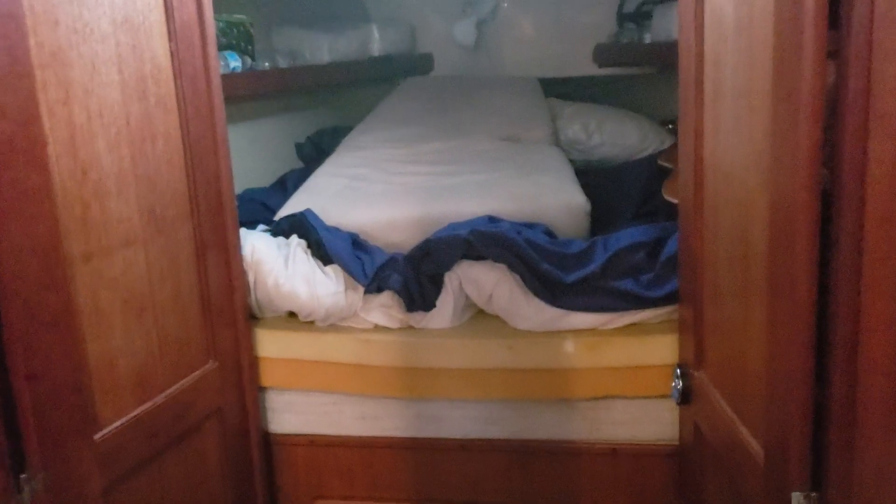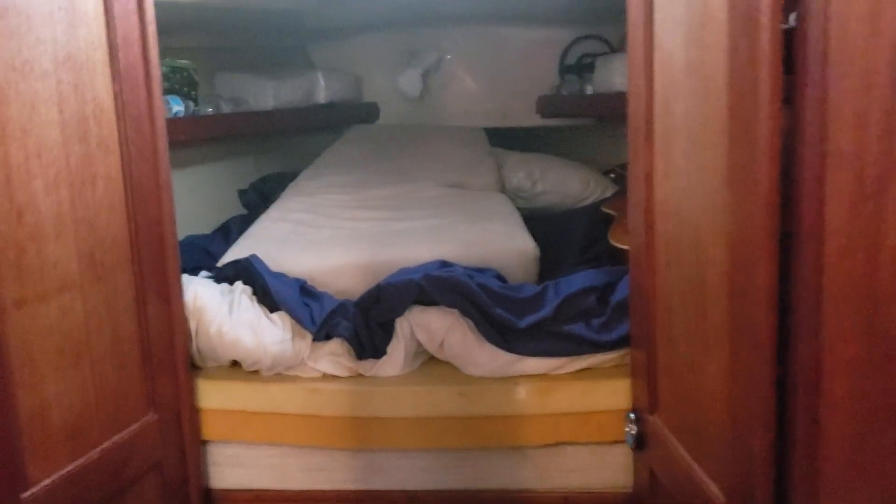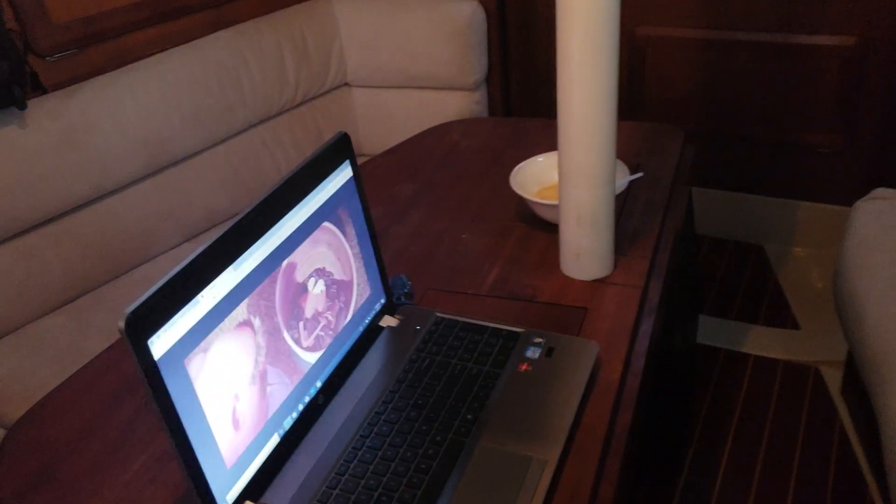This is the V-berth. Right now it has the cushion that goes here for the salon table. It can go down into a bed — that cushion goes there when you push the table down.